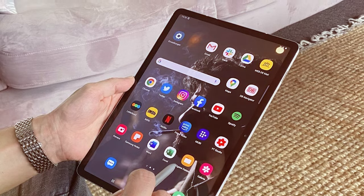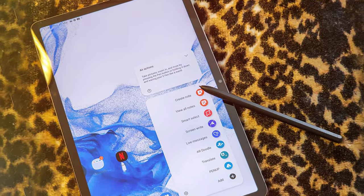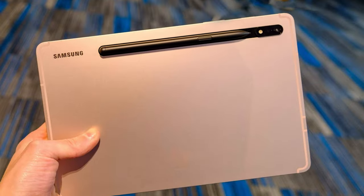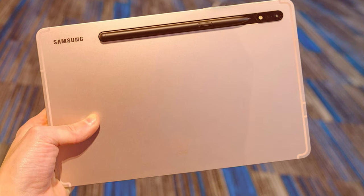Overall, the Samsung Galaxy Tab S8 offers a premium tablet experience with its top-notch display, powerful performance, and versatile camera capabilities. Whether you're a professional on the go or a multimedia enthusiast, this tablet won't disappoint.